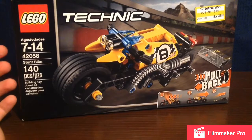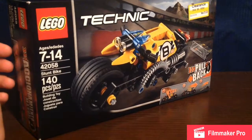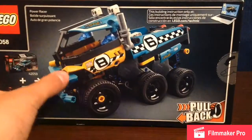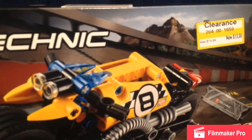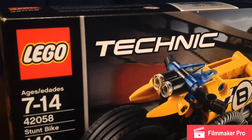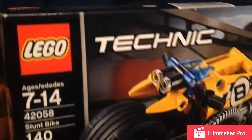I got this from Target — from the Lego haul. I'll show you two sets, like the Batman one and this one. Today we're gonna build it. I'll show you again: it's $13.98 from Target. Ages 7 to 14, set number 4205A — stunt bike. That's 140 pieces, a building toy with a pullback.